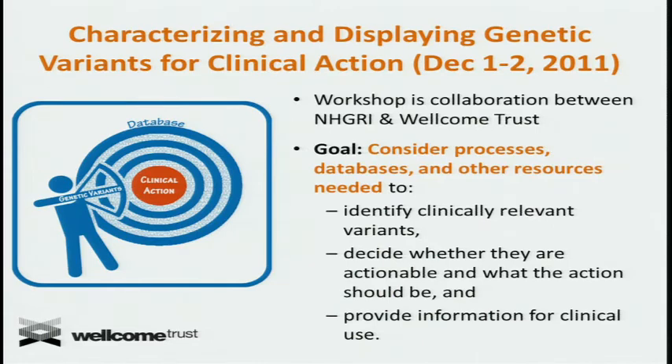The goal of the meeting was to consider processes, databases, and other resources that were needed to identify clinically relevant variants, decide whether or not they are actionable and what the actions should be, and to provide information for clinical use — the idea being that this would provide an infrastructure to more rapidly disseminate and implement.